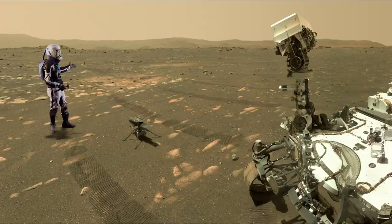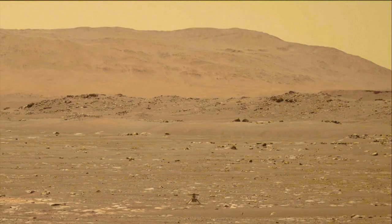Check it out. Mastcam-Z on Perseverance recorded this video from about 60 meters away. You can see the blades spin up to about 2500 RPM, but surprisingly, no big dust cloud was generated.